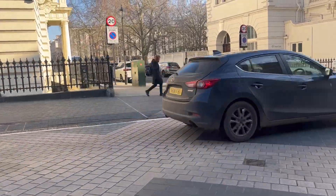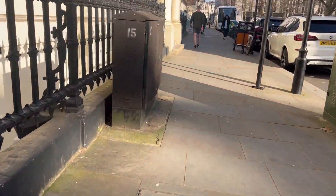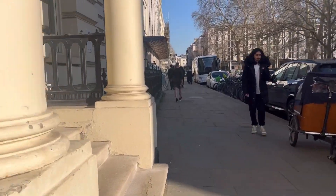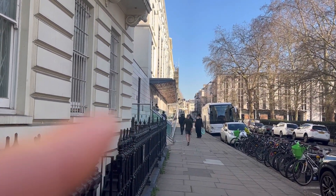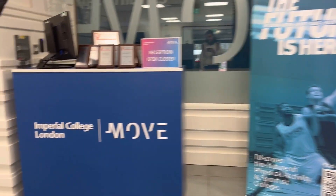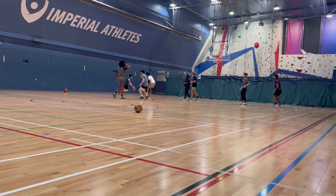Class has ended and now I'm going to work. My workplace is just right across from the Royal School of Mines building — let me show you the way. It's just beside Imperial, basically, because it's part of Imperial. It's the Sports Centre, and I'm going to be there to take attendance for the basketball.